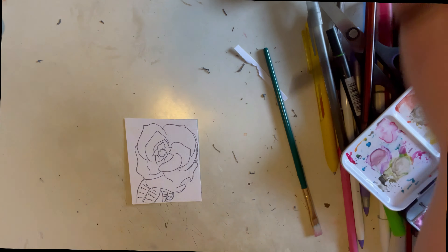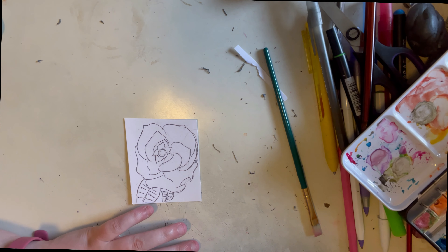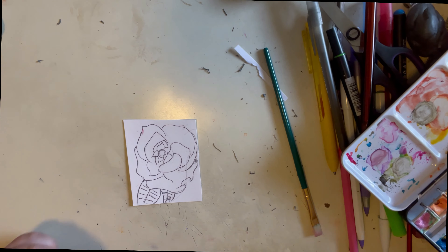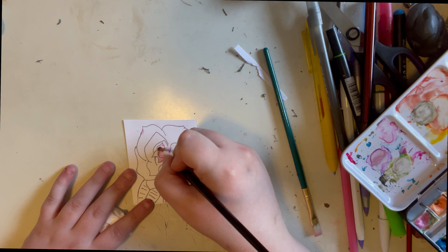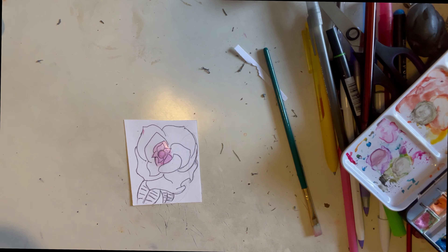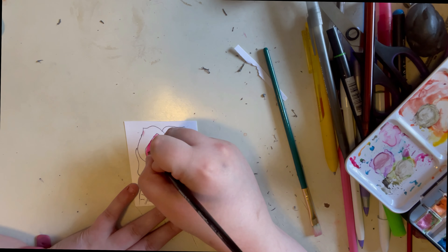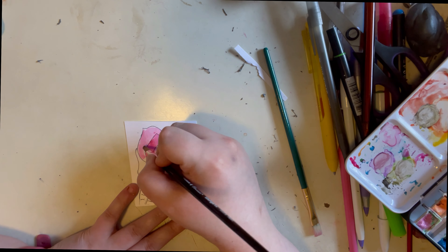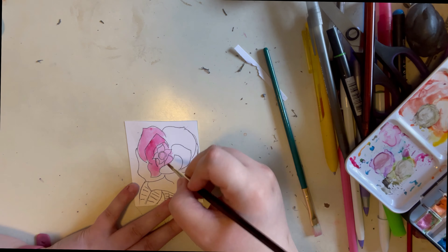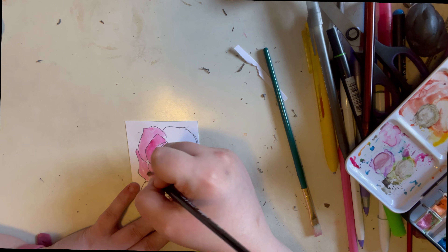Hey guys, welcome to this part of the video. Here are my watercolors. Update number one — the biggest one. I haven't been posting recently but I'm trying to, it's just hard with doctor appointments that have picked up since COVID. Life update number one is the doctor's appointment I had in Boston, which was pretty scary. I'm okay and fine, but that day was crazy.